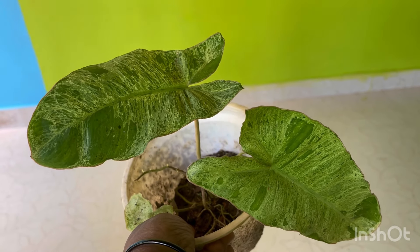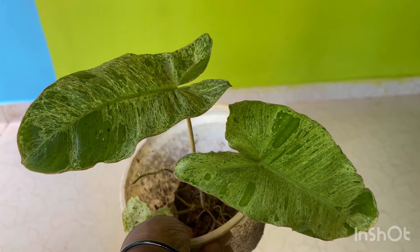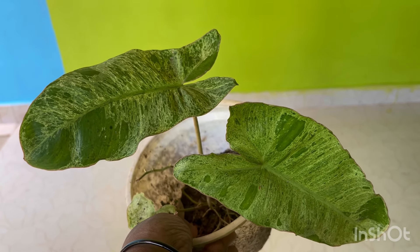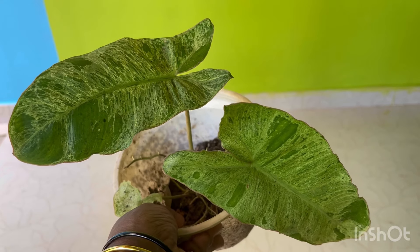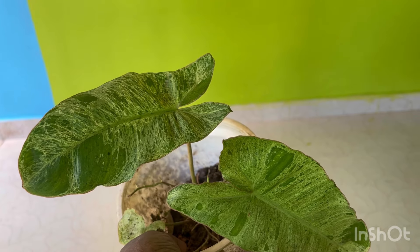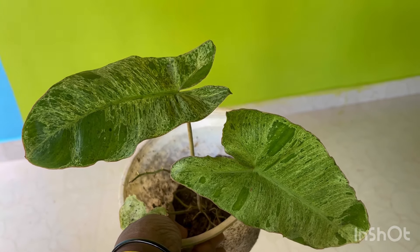If you want a plant, you can find it on our website. Thank you so much for watching.